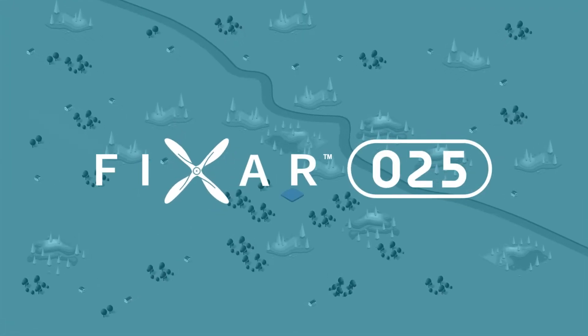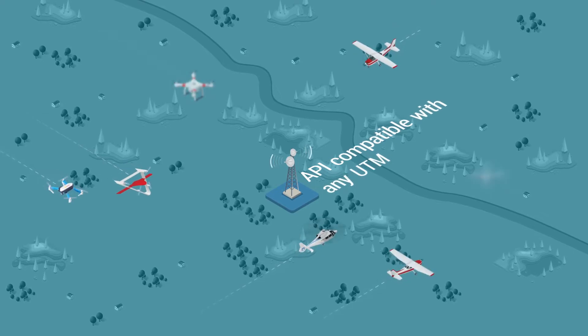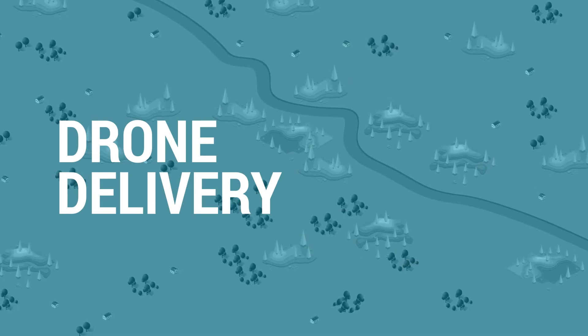The FICSAR-025 drone comes with an API that is compatible with any unmanned air traffic management ecosystem. Let's look at how the system works for a typical delivery mission.